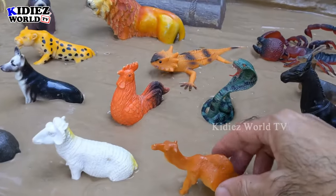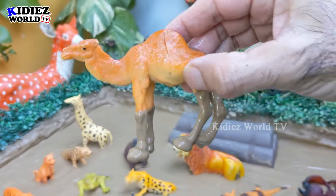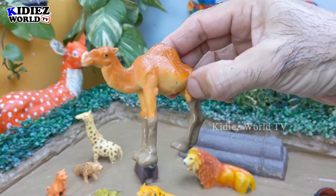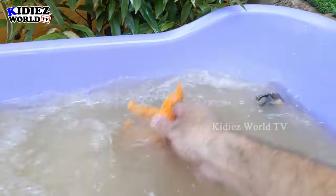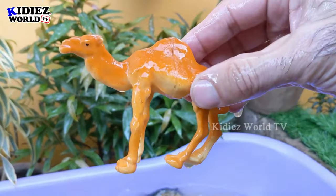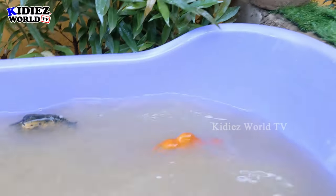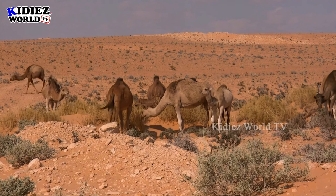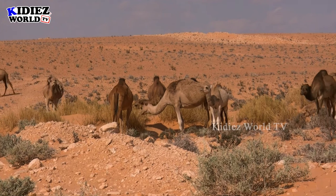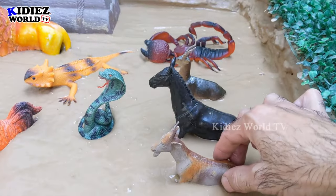The next one we have is a camel — a camel with one hump. This camel is the big forest animal. Let's make him clean. Here we go, camel!